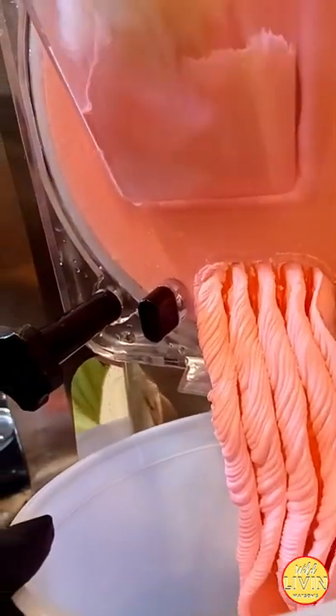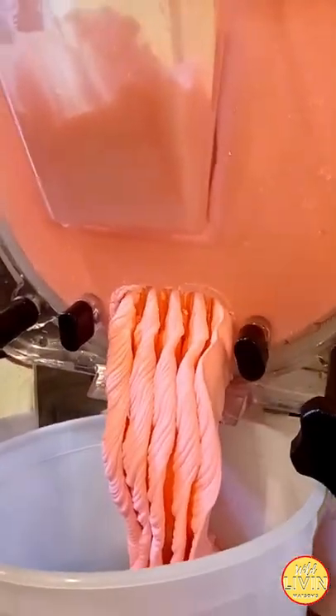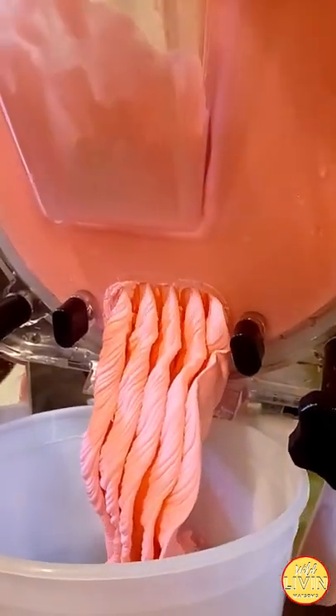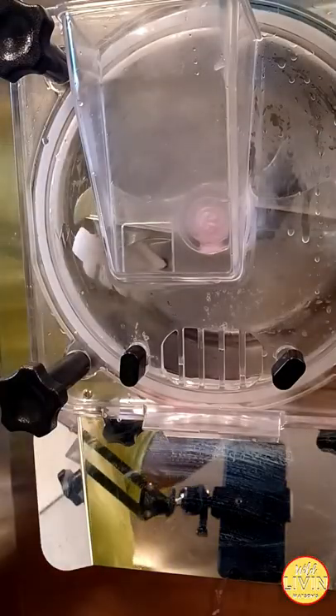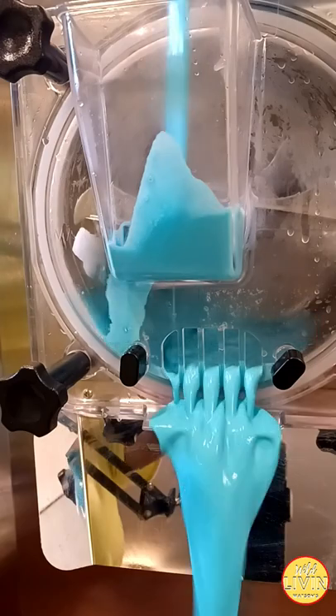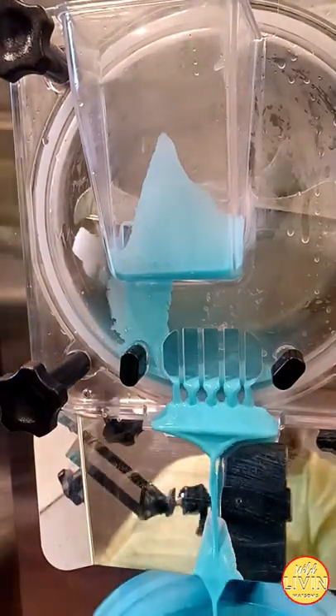Today you are going to see me making Mermaid Tails. Mermaid Tails is one of our most popular ice cream flavors that children gravitate to because it has sprinkles, bold colors, and edible glitter. And here — I messed up, oh it's not closed!